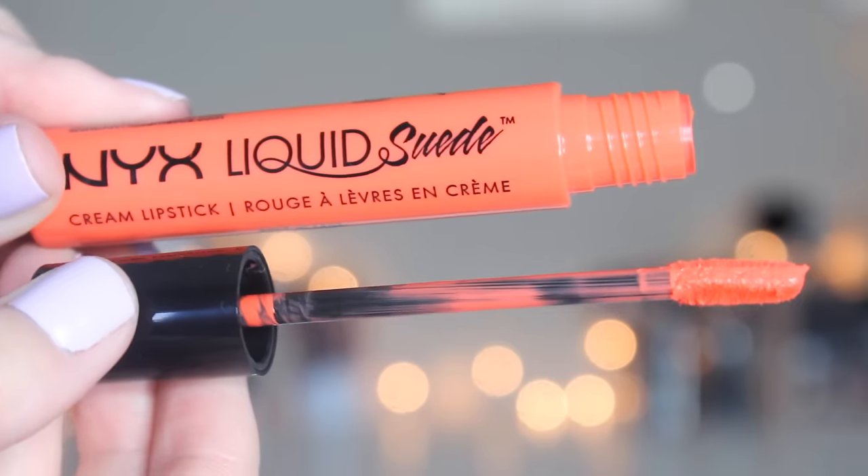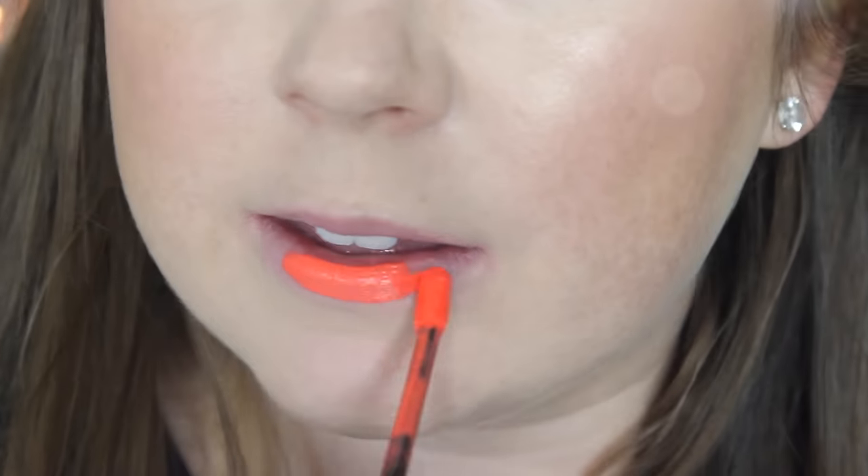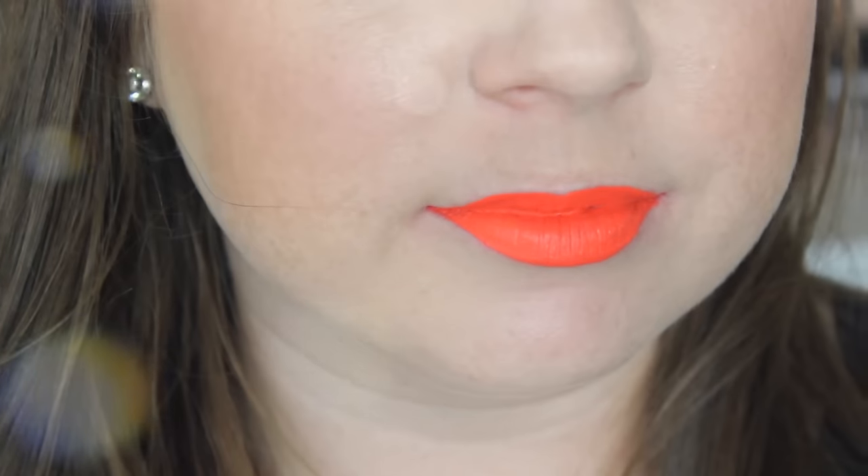Next we have the orange, which is called Foiled Again. This one I found to be a little bit patchy, and I can't decide if I like it on me or not. It's definitely one of the weaker ones when it comes to formula — a lot of these are opaque in one swipe, but this one you do need to build up. They build up pretty nicely though, so it's nothing intense. I'm not sure if I'll ever wear it.